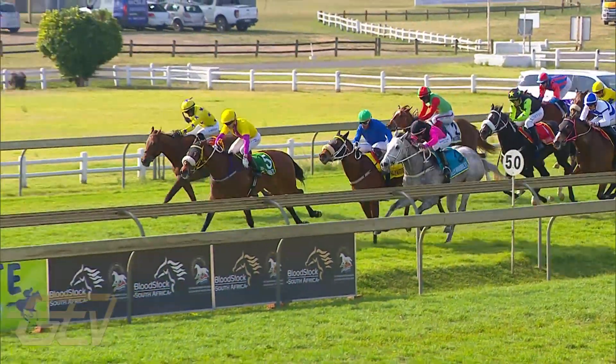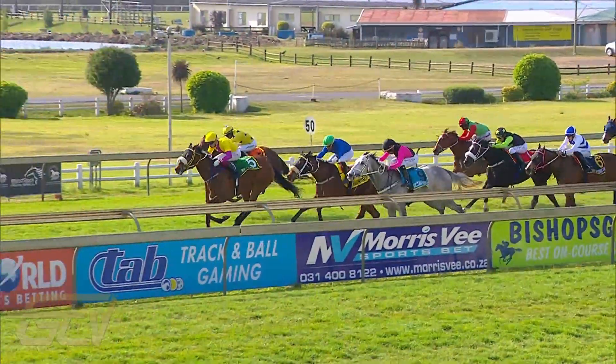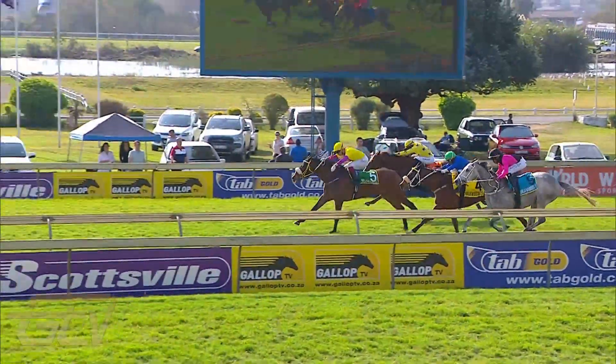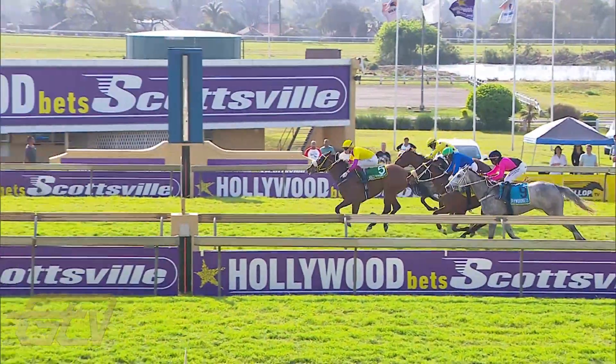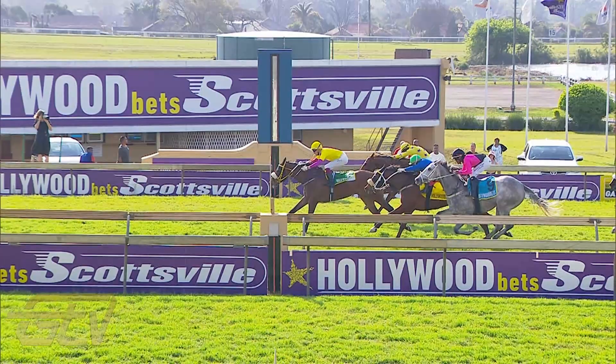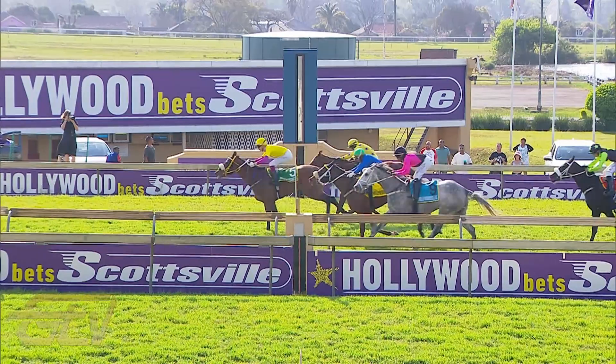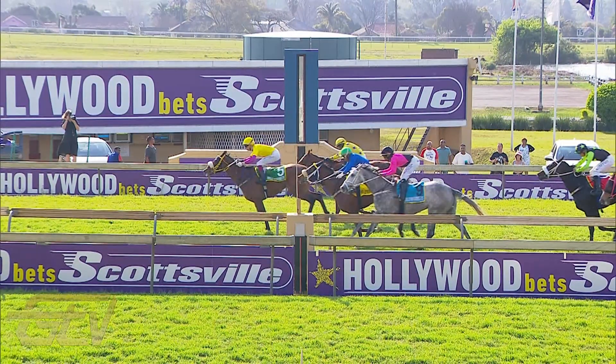Number five, Twice the Trip. Nice to see Kelvin Habib back in the irons and it's a win here for Twice the Trip. Sean Terry also owns this one, bred by Himmel and Artist Stud. The Twice Over wins it by about three quarters of a length. Second place is very close, maybe the horse on the far side — get that confirmed.